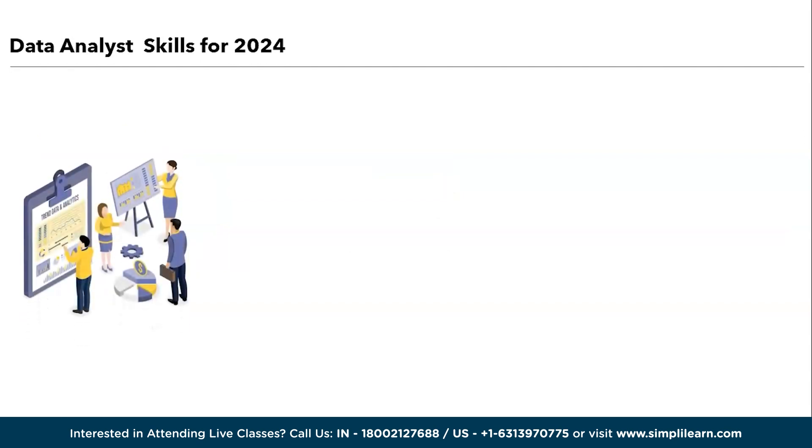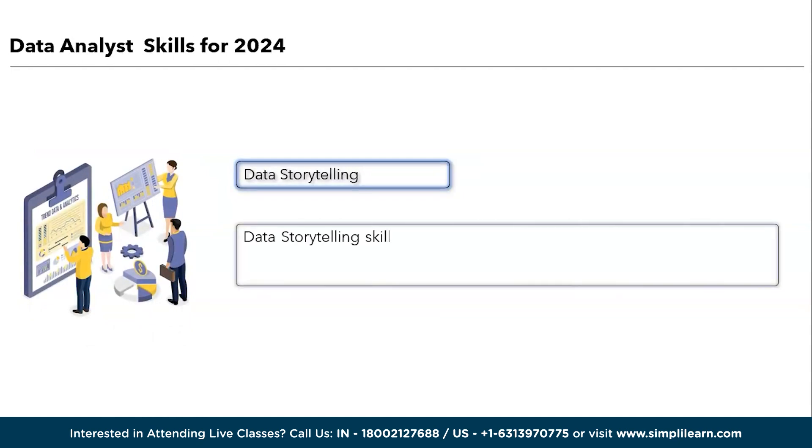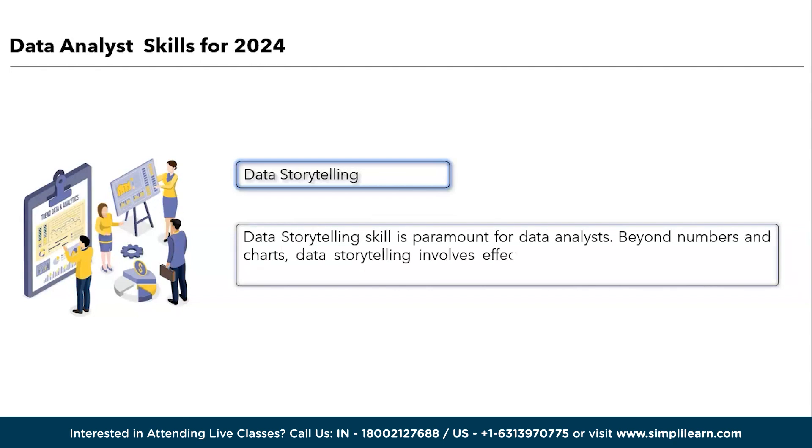Moving further, we have data storytelling. Data storytelling is a paramount skill for data analysts. Beyond numbers and charts, data storytelling involves effectively conveying insights to diverse audiences. Analysts who excel in this skill can translate complex data findings into compelling narratives that drive informed decision-making. Data storytelling bridges the gap between data analysis and actionable insights, ensuring that the value of data is fully realized in a world where data-driven communication is central to business success.